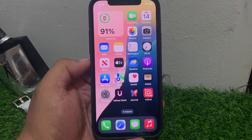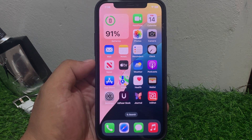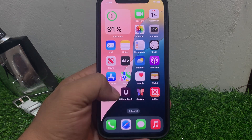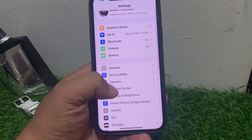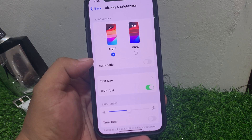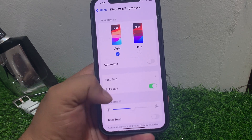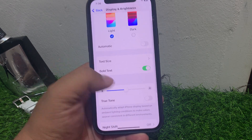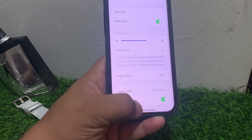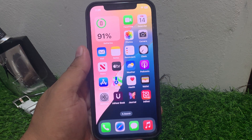If solution number one is not working, apply solution number two. Solution number two: check brightness settings. Go to Settings and tap on Display and Brightness. You can see on screen Display and Brightness. Ensure the brightness slider is not stuck. If the brightness slider is stuck, simply increase it to fix your problem.